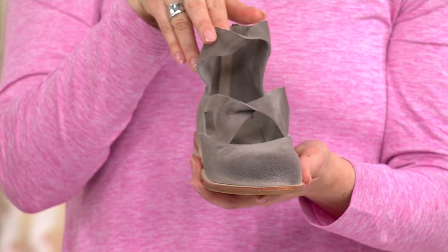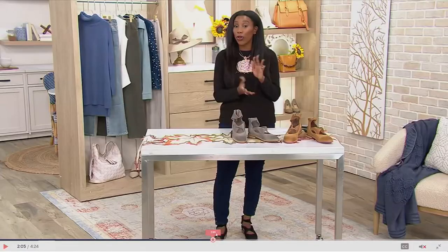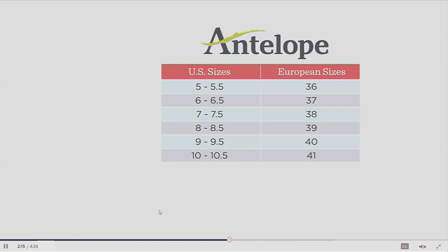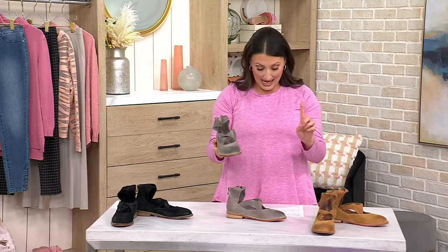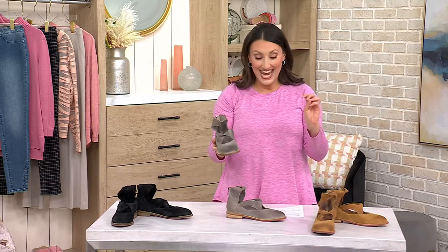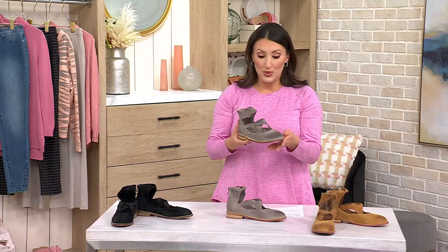Right off the bat, these use European sizing. Sometimes that might be a little intimidating, but we're going to make it easy with a sizing chart. Sizes run 36 through 41: 36 is 5–5.5, 37 is 6–6.5, 38 is 7–7.5, 39 is 8–8.5, 40 is 9–9.5, and 41 is 10–10.5. If you're a half size, they recommend going up a size. You can also find the sizing chart at QVC.com.